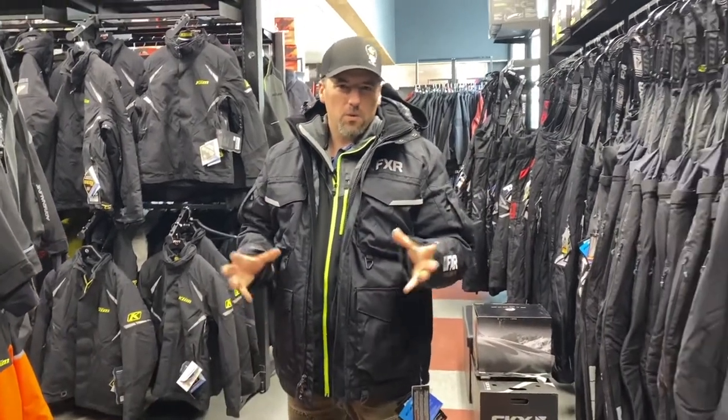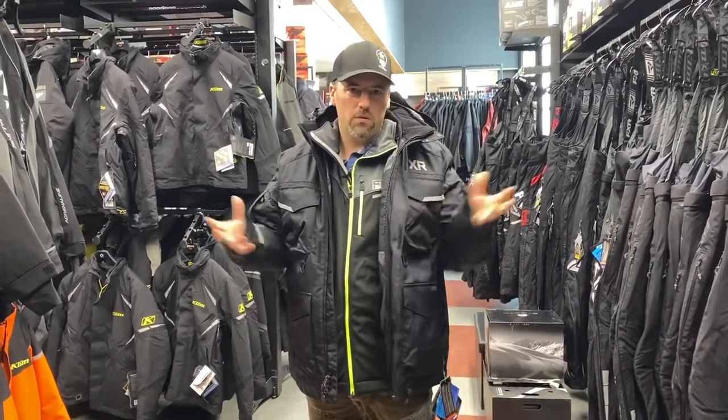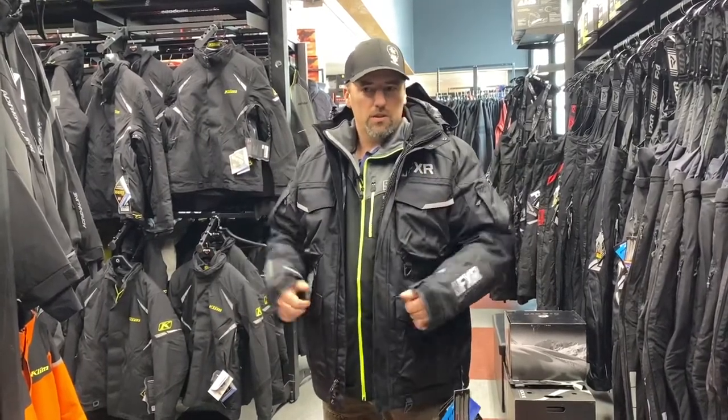It's important to remember to upsize your jacket a little bit from what you might normally wear. I normally wear a large, so I go to an XL so I can fit some extra layers underneath. It gets to 50 below, and if you're out there, you're going to be cold, so you want room for those extra layers.